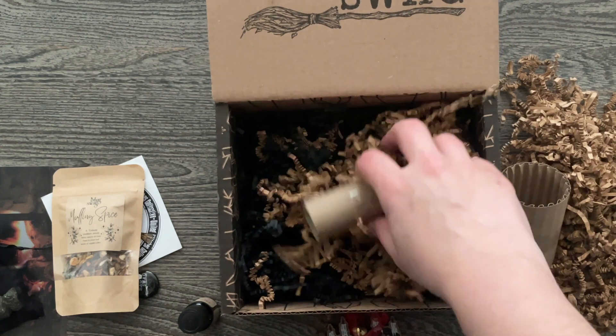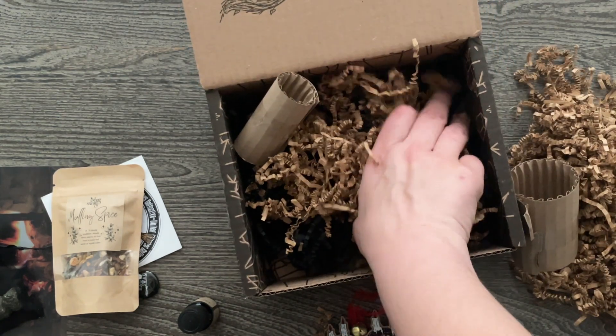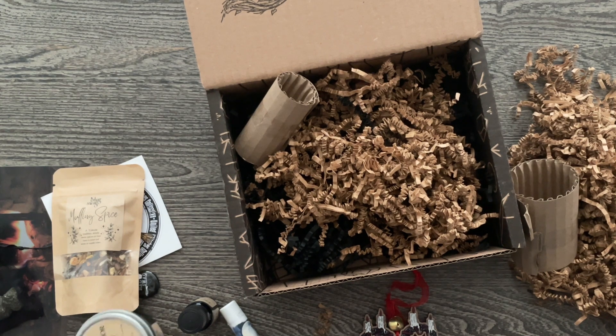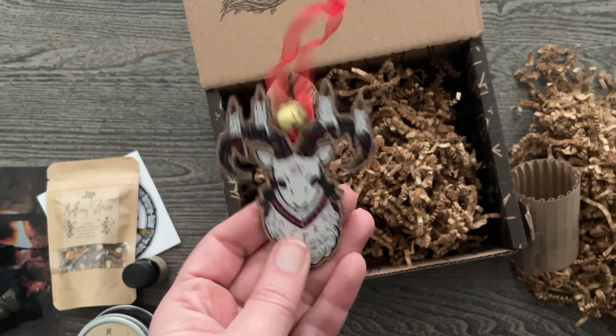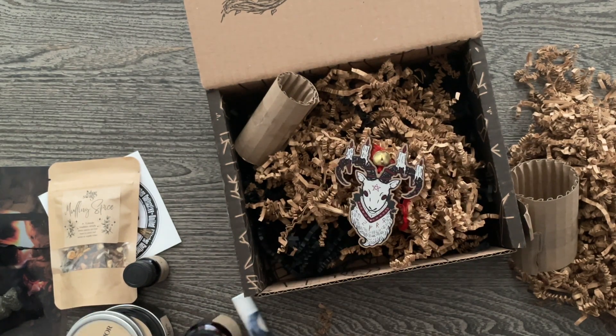I think that's everything — and everything was very secure in there. Those are really well-packed items. I can't really say that I have a least favorite because I feel like I'm going to use every single thing in here. I don't have a least favorite — I like everything. And this is clearly my favorite. Look at how cute he is — he has a little bell and everything. Love him. But yeah, I really don't have a least favorite item. I'm going to use every single thing in here.